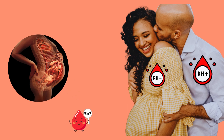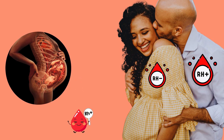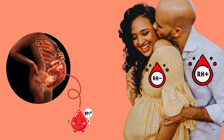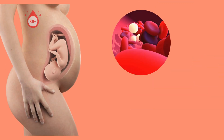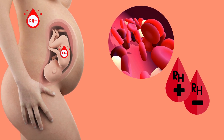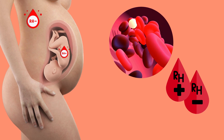Mixing these two blood groups can be dangerous, especially when a rhesus negative woman becomes pregnant with a rhesus positive baby. This happens when a rhesus positive man impregnates the woman and the baby inherits the father's blood group. If the baby's red blood cells enter the mother's bloodstream, her immune system will consider them foreign and create antibodies to destroy them.